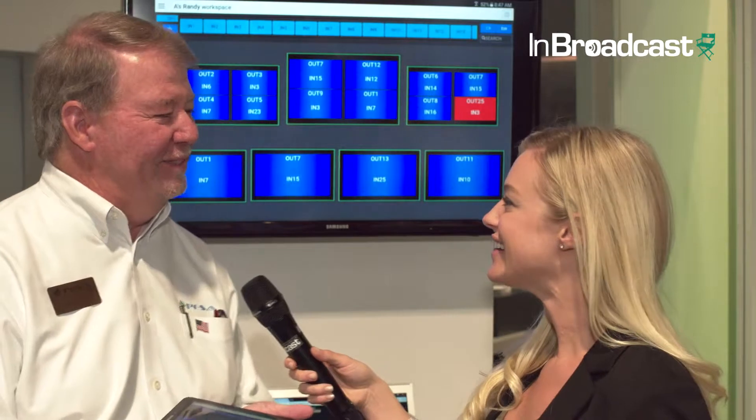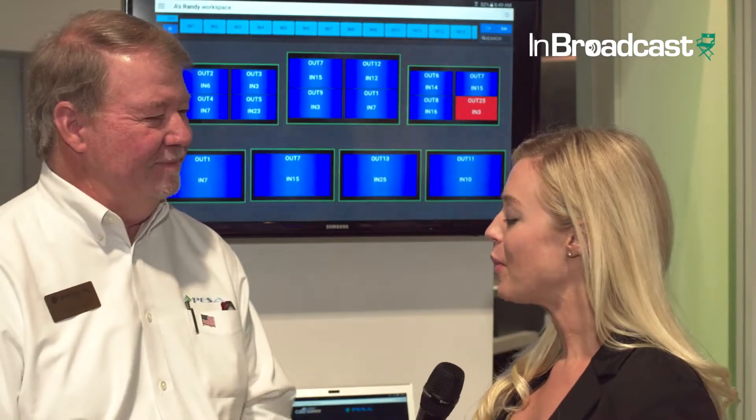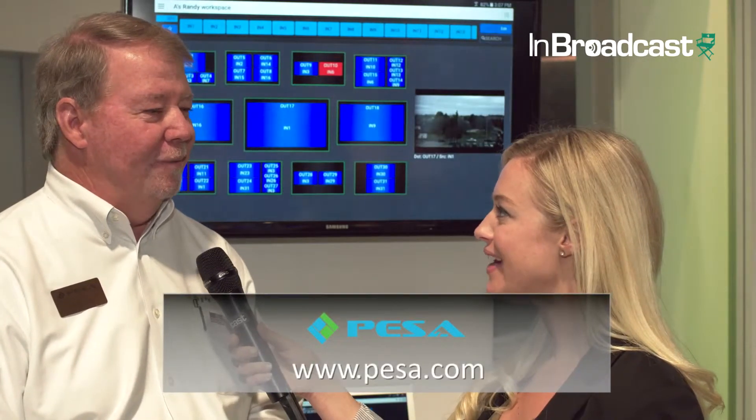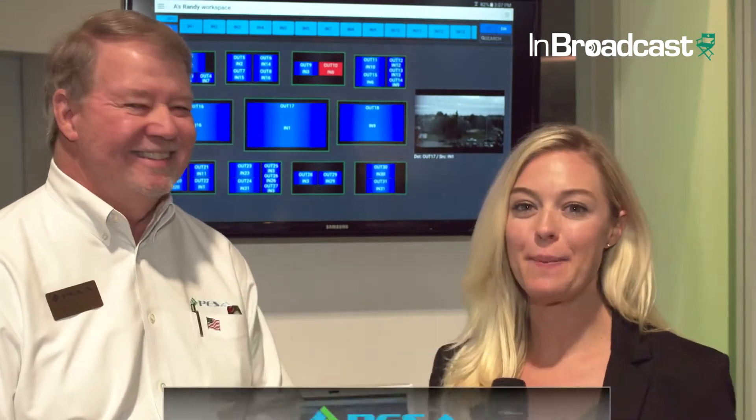Absolutely, that's what we believe too. For people that want to know more about this and about other products, the website is www.pesa.com — learn all about it. Everyone, check out pesa.com.